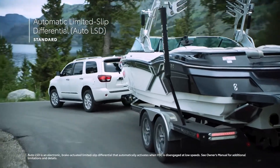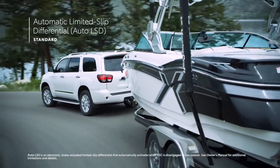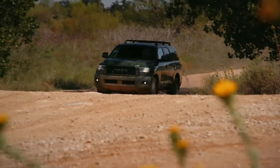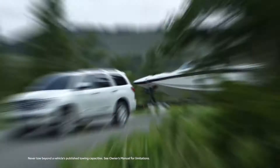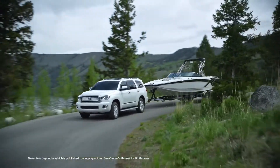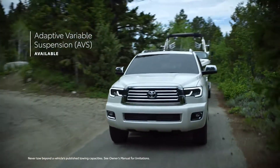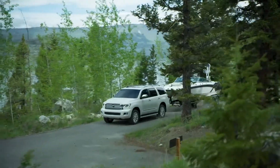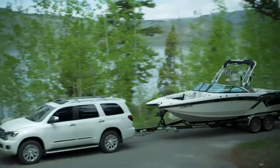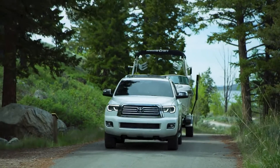Sequoia's advanced automatic limited-slip differential uses the brakes to help reduce individual wheel spin, providing enhanced traction performance on unpredictable road surfaces like snow or sand. The Sequoia Platinum also features an electronically controlled adaptive variable suspension, with driver selectable settings that adapt to your needs, as well as a rear pneumatic cylinder height-controlled independent double wishbone suspension that allows drivers to adjust ride height when carrying heavier cargo.